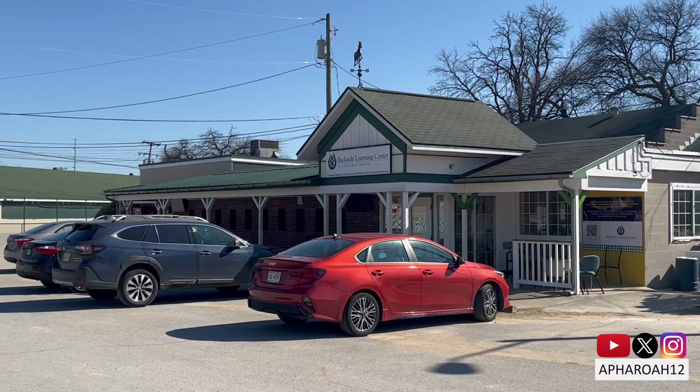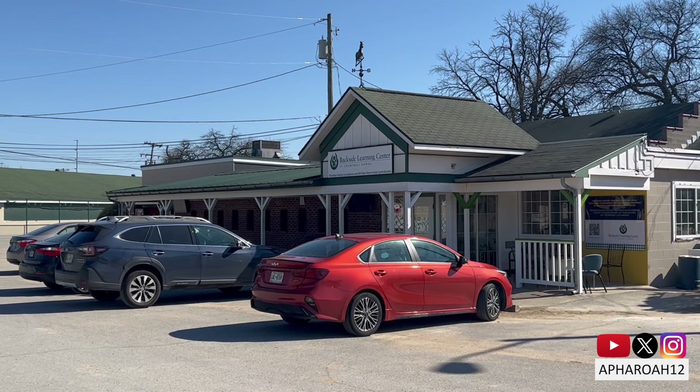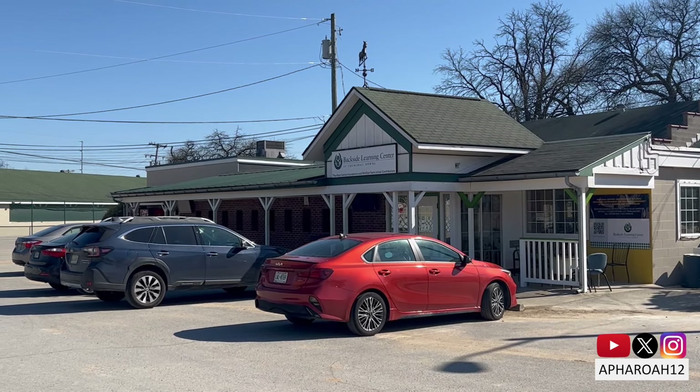To learn more about the Backside Learning Center, please visit the link in the description below. Thank you all for watching, and I'll see you at the races.